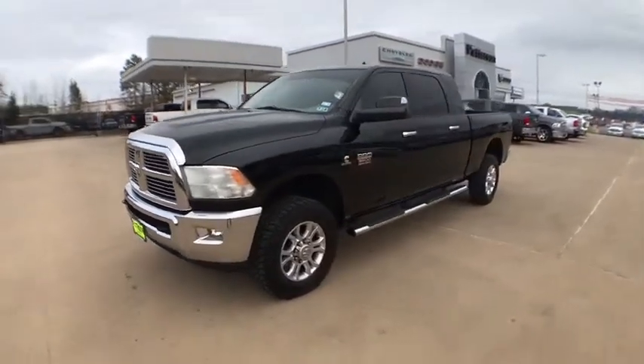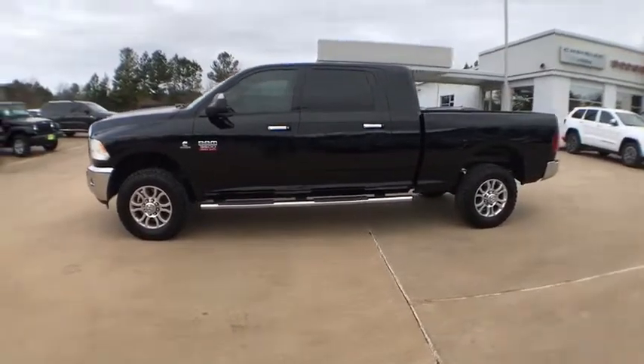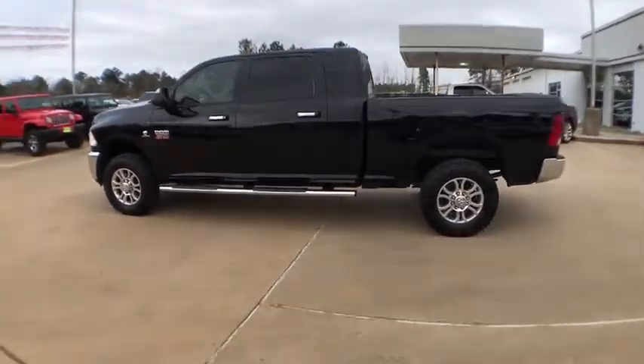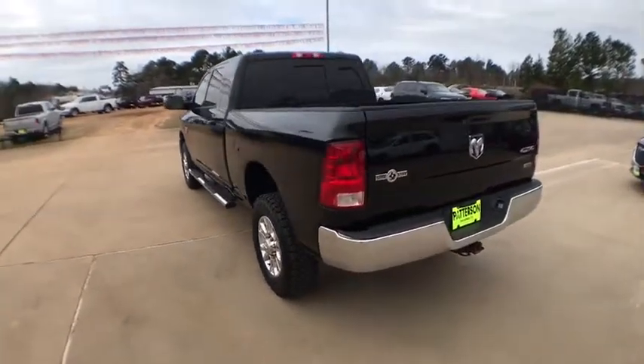The 2012 Ram 3500. The Ram 3500 is a solid option for truck buyers in need of hauling capacity and serious towing. With names like Hemi and Cummins under the hood, there's plenty of muscle to back it up.